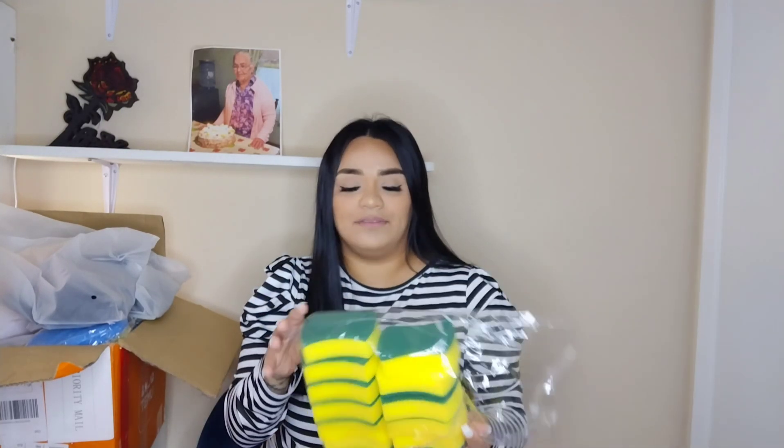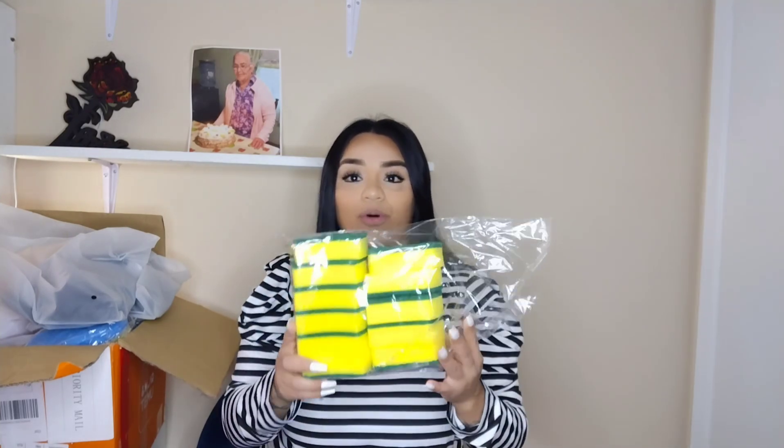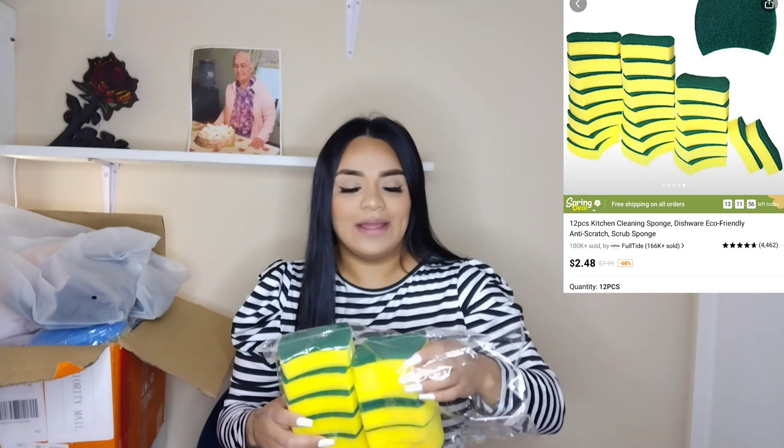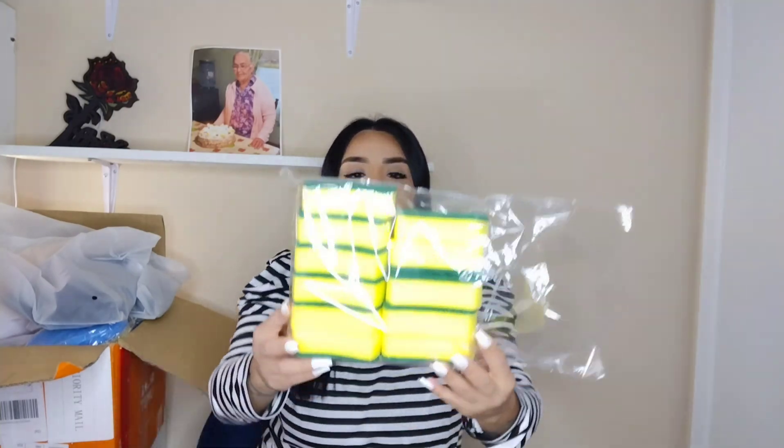The first thing I'm showing you is a 12-pack of sponges. I already took one out, but this is a two, four, six — 12-pack. Since we just moved I wanted to open one, and it works great. I think this was under four dollars, maybe three. I already used one and it washes really well. I chose a little bit of everything — clothes, beauty products, accessories, and household items.